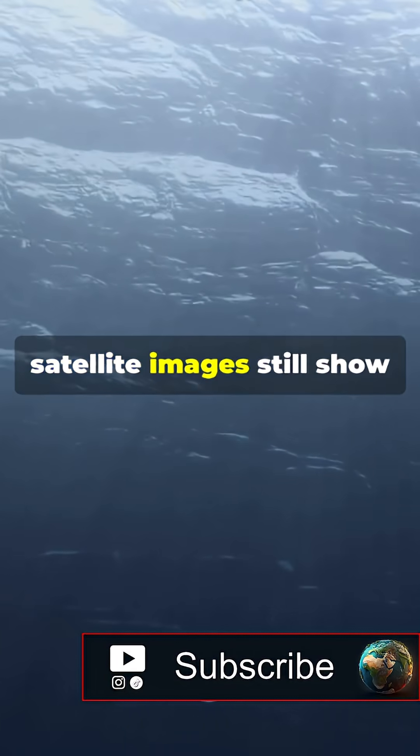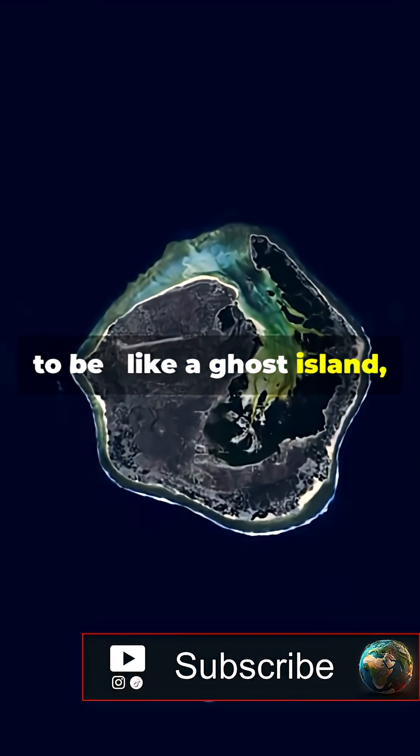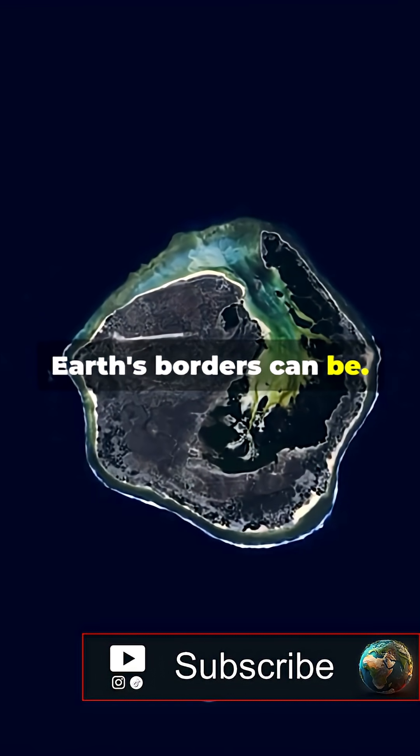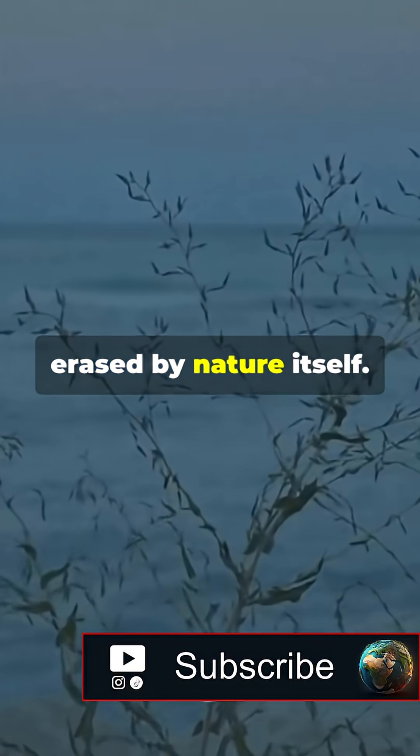What's eerie is that satellite images still show faint traces of where it used to be, like a ghost island — a reminder of how fragile Earth's borders can be. An entire international dispute, erased by nature itself.